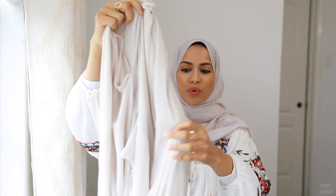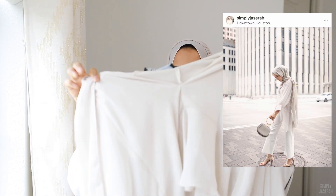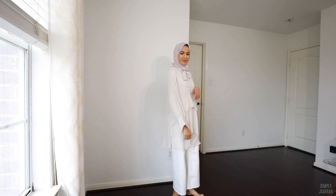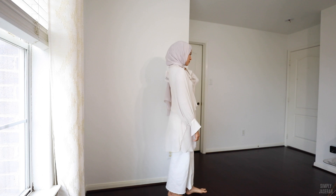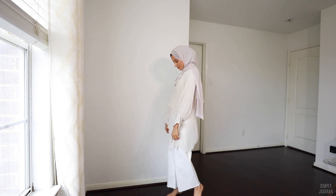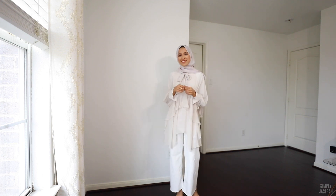This next top is so beautiful. It is a really sheer, really lightweight, very airy, super flowy shirt. I know this is completely see-through, but I always wear a long top underneath anyway — like a longer top with longer sleeves. I think this would look so beautiful paired with white pants or some jeans. It's just so elegant. It is this gorgeous chiffon material.